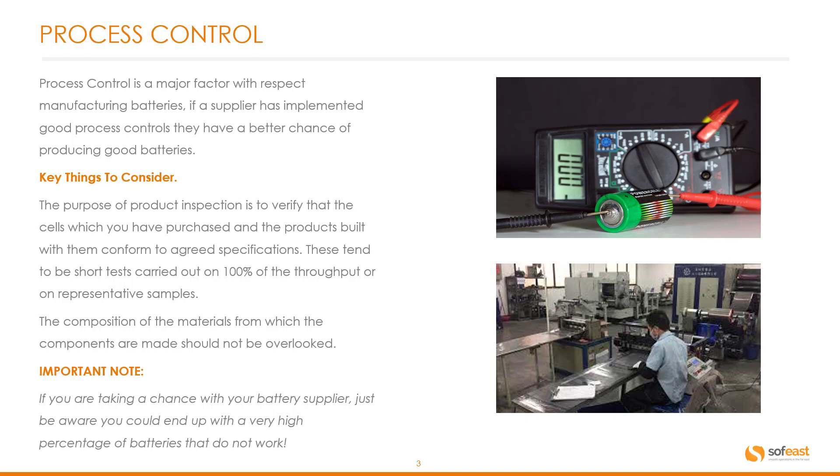The key things to consider: the purpose of product inspection is to verify that the cells you have purchased and the products built with them conform to an agreed specification. These tend to be short tests carried out on 100% of the throughput or on representative samples.